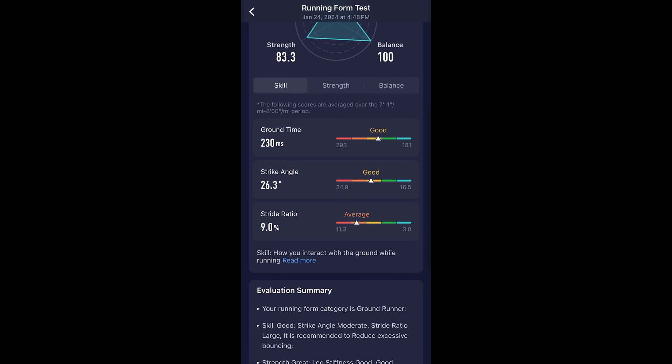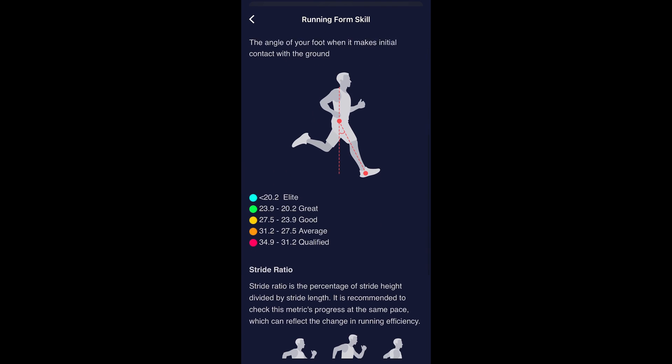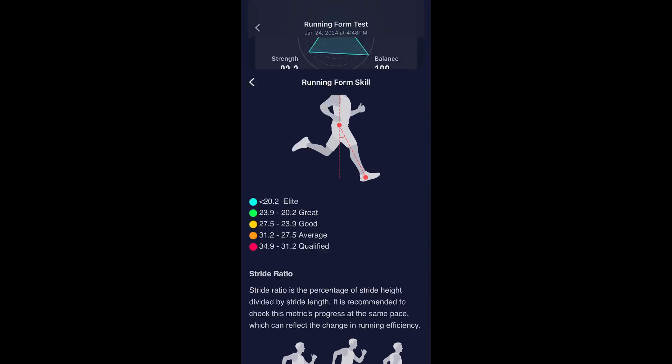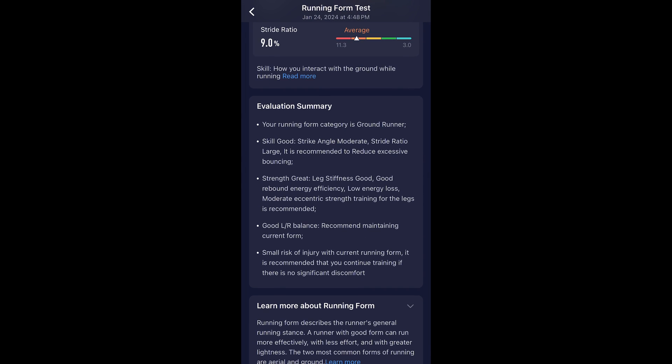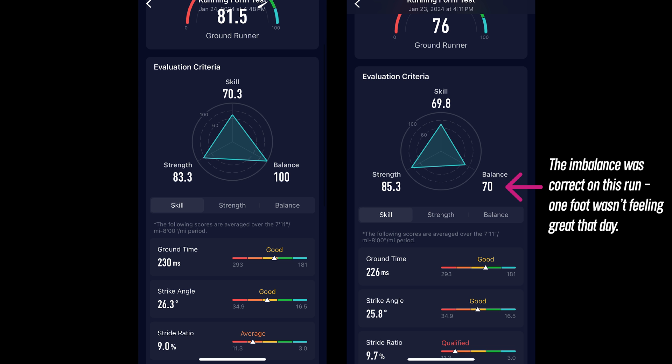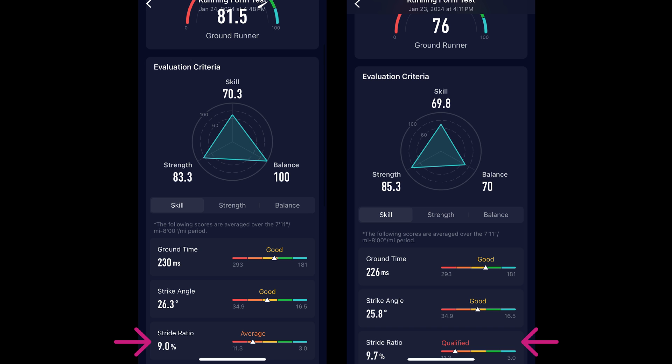They're doing a pretty good job at illustrating each of these data points and how you're measuring up, and they have good explanations of what each data point actually means. They also have a plain-language evaluation summary wrapping up the assessment, which you don't often see. In terms of accuracy, I've done this test a couple of times and I think it represents my running form fairly well — I was getting pretty similar results test to test. I do tend to be a bit springy when it comes to vertical movement, which could explain a less-than-ideal stride ratio, but I'll need to do a bit more testing on that.